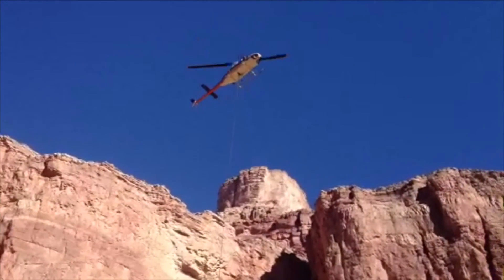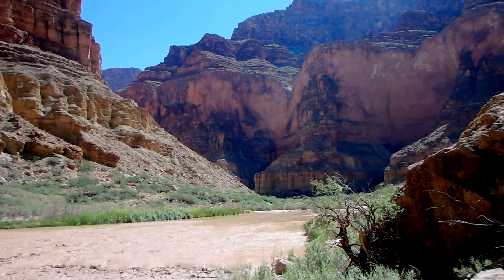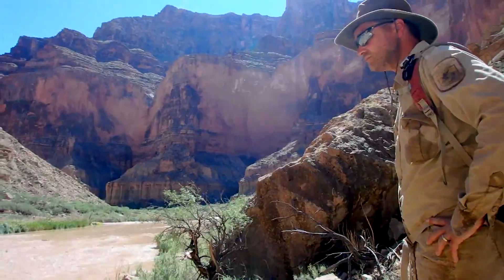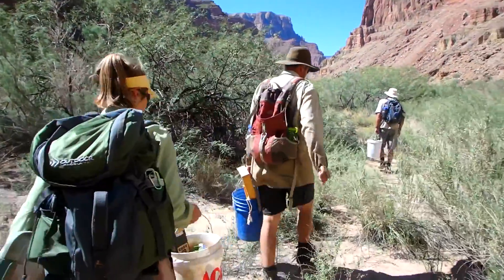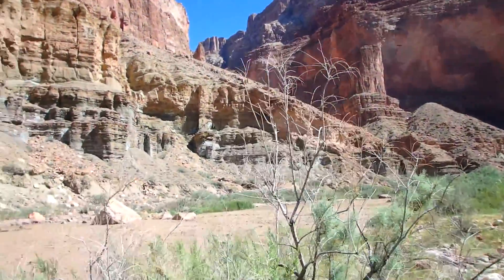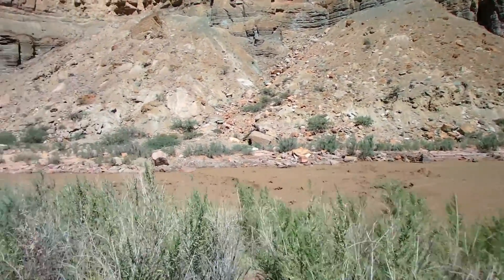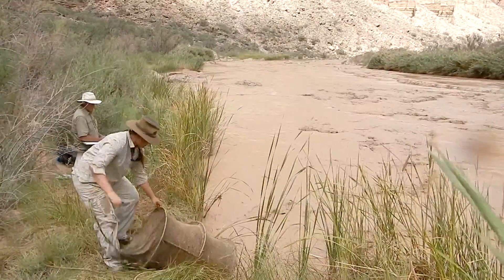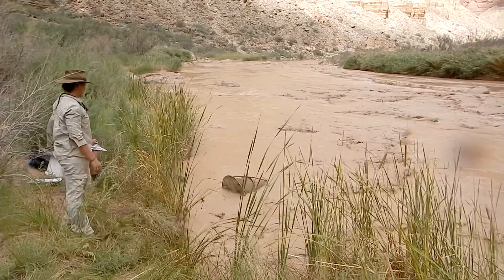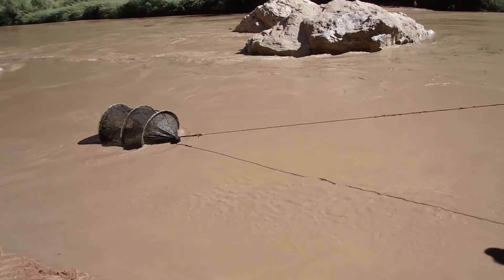A helicopter brought us to our base camp, and all supplies for the next couple of weeks were dropped off. We started each day with a hike to our study sites. Although the river was muddy and the current was strong, it didn't take away from the absolute beauty that surrounded us. We used hoop nets to capture various fish, including the humpback chub. Lisa Cox with the Fish and Wildlife Service was part of our crew — pulling nets and getting them set out took up many hours of our day.